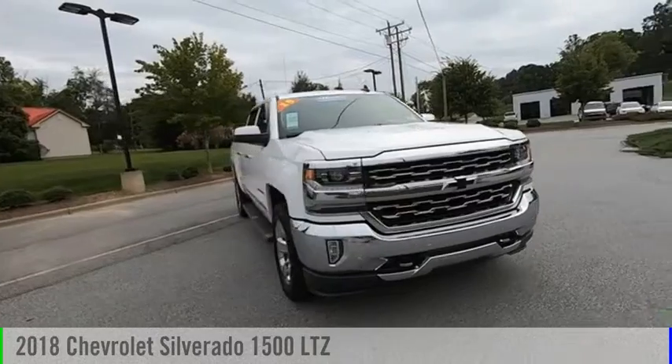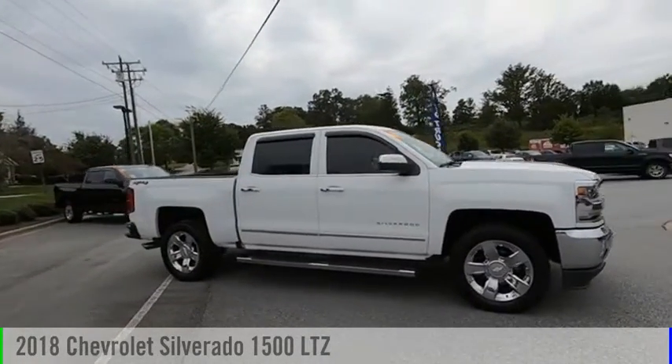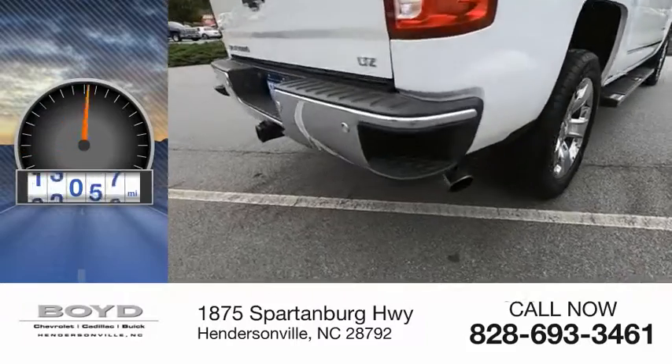Make a great choice today with the 2018 Silverado 1500. This vehicle is powered by a four-wheel drive, eight-cylinder, 6.2-liter engine. This vehicle has less than 20,000 miles.